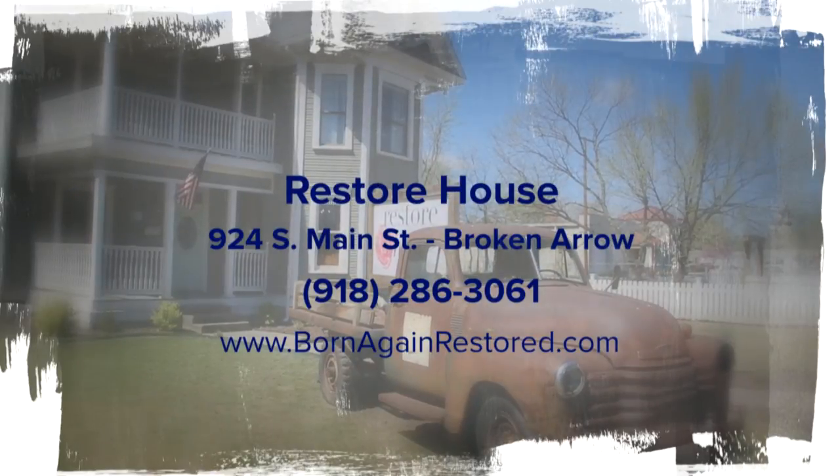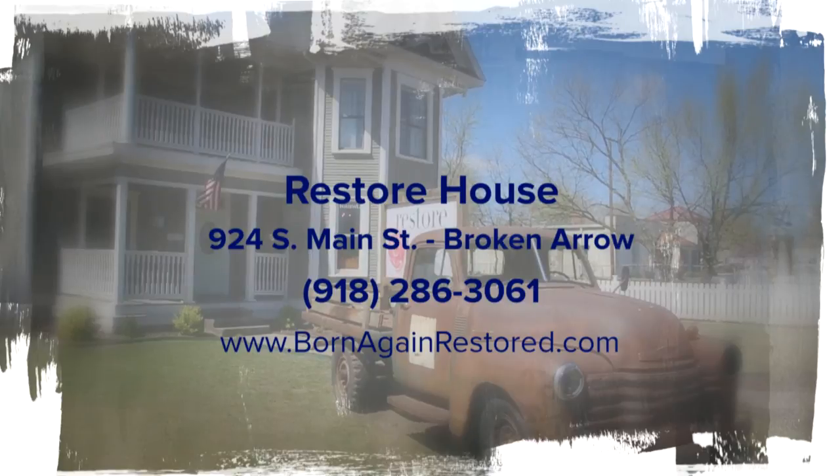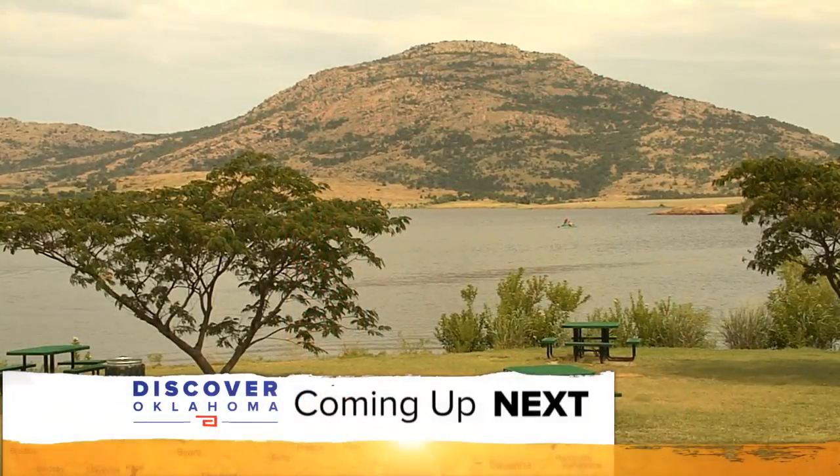Restore House is located on Main Street in Broken Arrow. They're open Tuesday through Saturday, 9:30 to 5, or shop them anytime online.